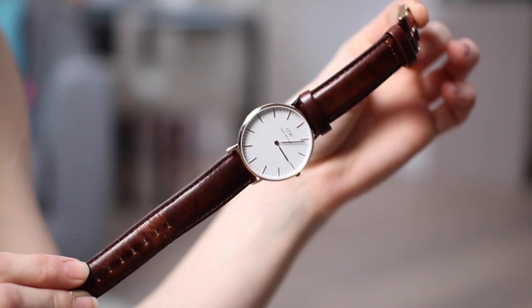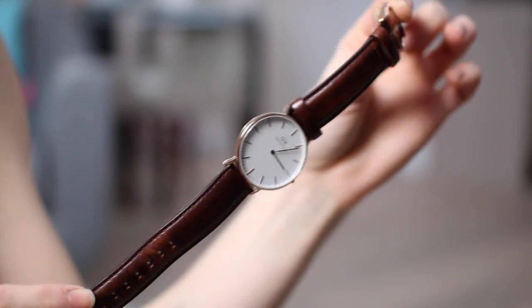First thing is my new Daniel Wellington watch — I think this one is the Bristol watch. It's got a large brown leather strap, rose gold hardware and it's quite a simple style watch, but I'm loving it at the moment. It's just something a bit different because I often go for metal strap watches, so a nice leather strap is a nice change for me.